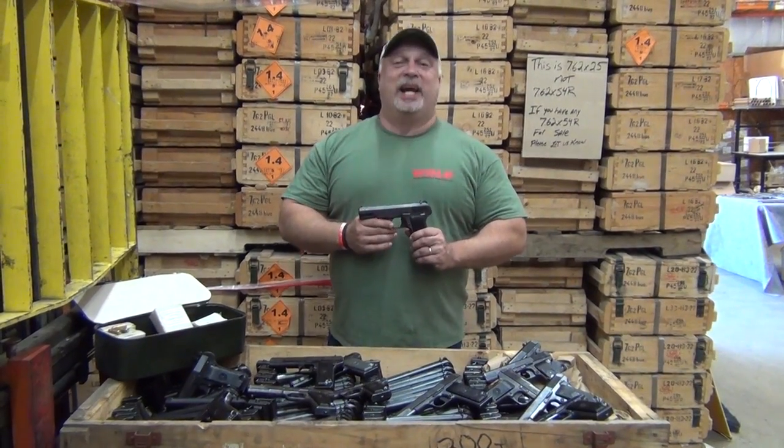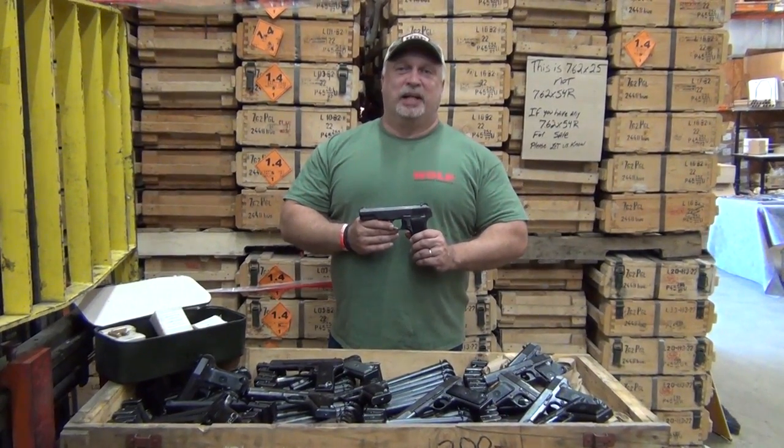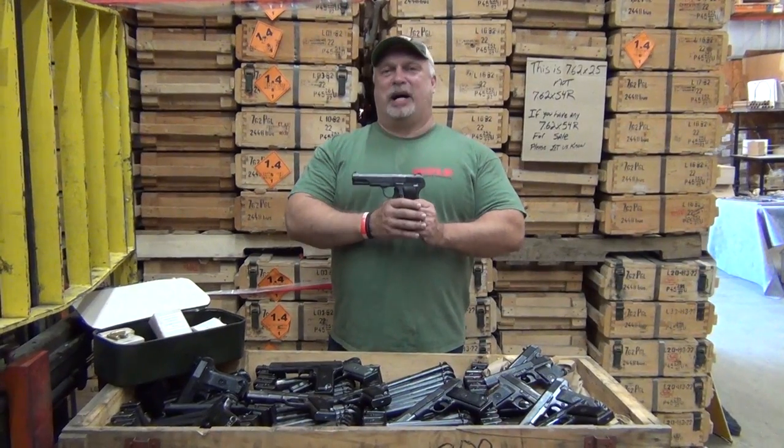Folks, we appreciate your business, and as always, thank you for being with us at www.classicfirearms.com. Thank you.